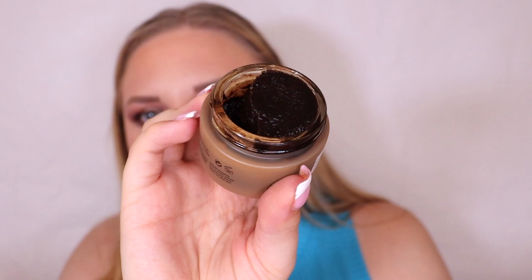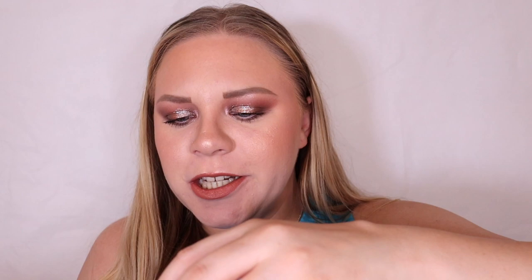Box number six is the UpCircle Face Scrub — a citrus blend with coffee and rose hip oil. Oh wow, look at that — that is a pure coffee-based scrub and it does smell like a combination of lemon and coffee. I love the packaging.